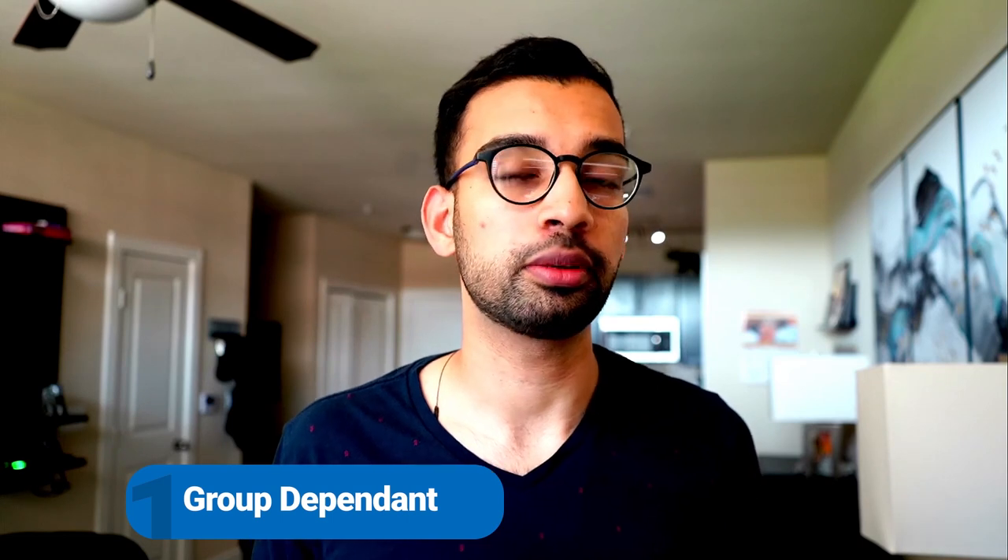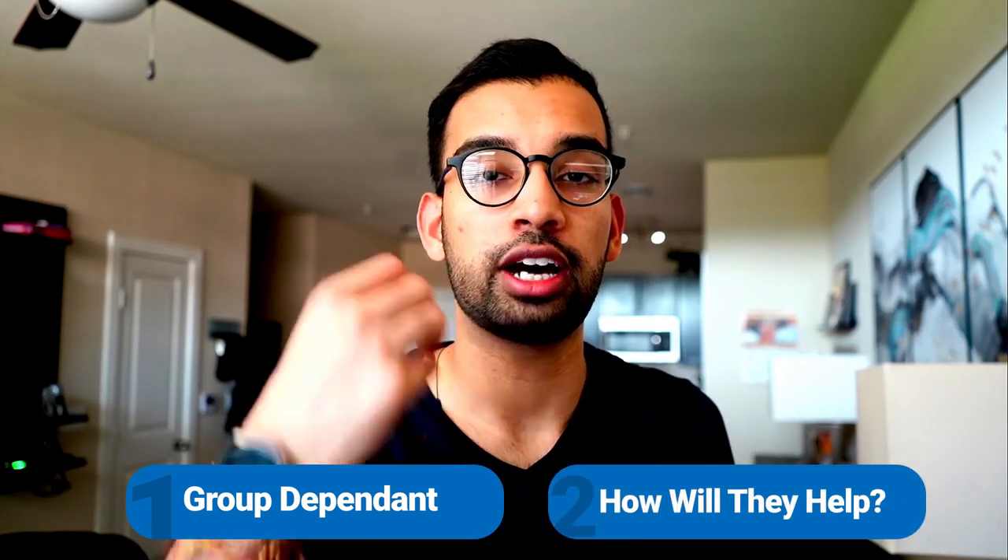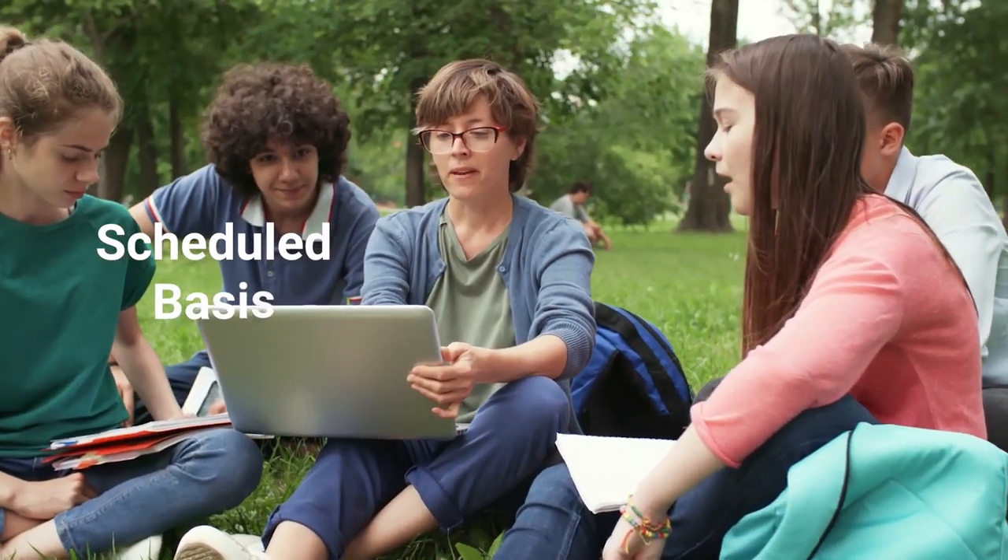Study strategy number three is group studying. I know some of you love it — interacting with peers, quizzing each other, whiteboard sessions. Those aspects are attractive, and I personally like them. The biggest problem is that group studying is really dependent on who you pick, and how well your group addresses your individual knowledge gaps. Groups tend to focus on things on a scheduled basis: today we cover lectures one through ten, tomorrow eleven through twenty.